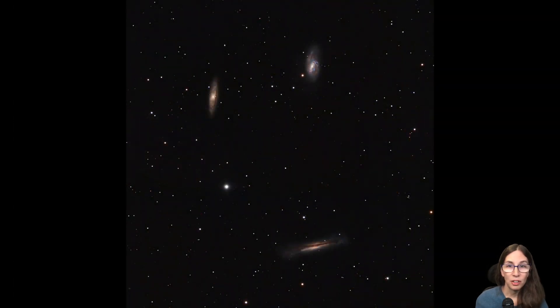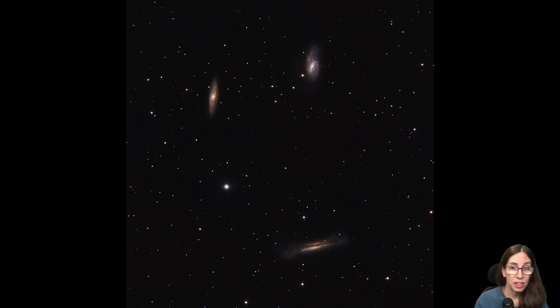Next up was the Leo Triplet. This was an RGB image that I started acquisition for in April and finally finished in June, but only because I could no longer see it from my location. I had planned to get much more data than the 11 hours I managed, and because I didn't realize I was running out of time until fairly late, I have much more red than blue or green — blue was really shortchanged. But despite that, I was pretty happy with how this came out. It's a fairly small target for my refractor, but it was great to see what I could do with challenging data.